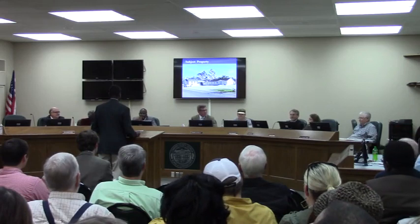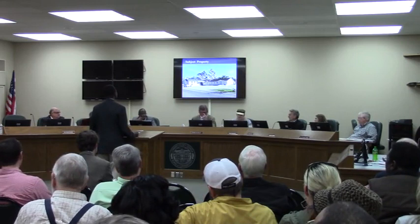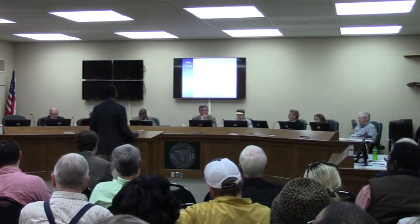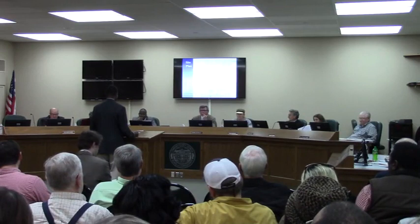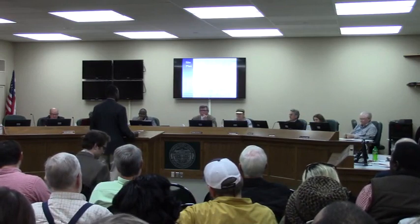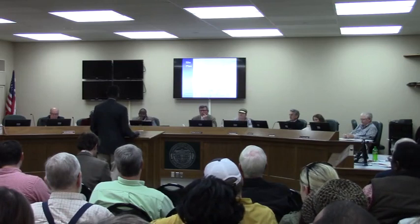A commissioner asks Pastor Adams about the existing parking lot across the street — confirming the church is currently using it and will continue to need it, and that it will not be converted to a building site. Pastor Adams confirms this and notes the church also owns another lot on the other side of the house available for future parking if needed.